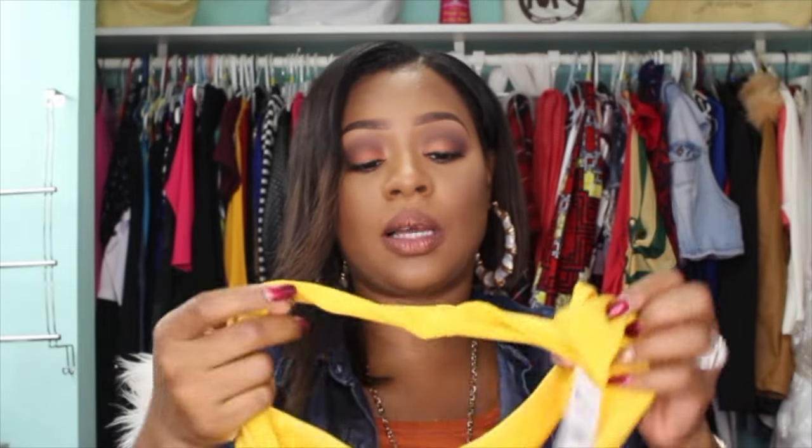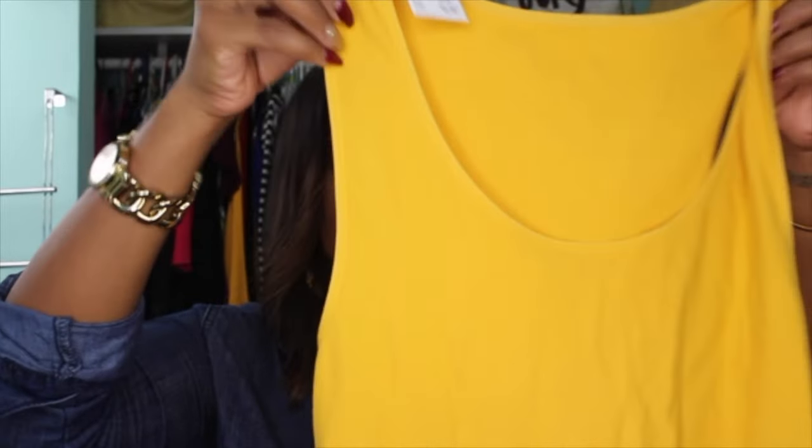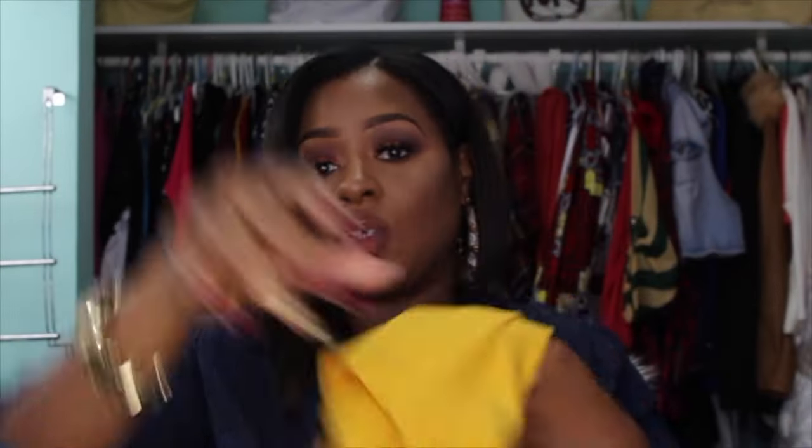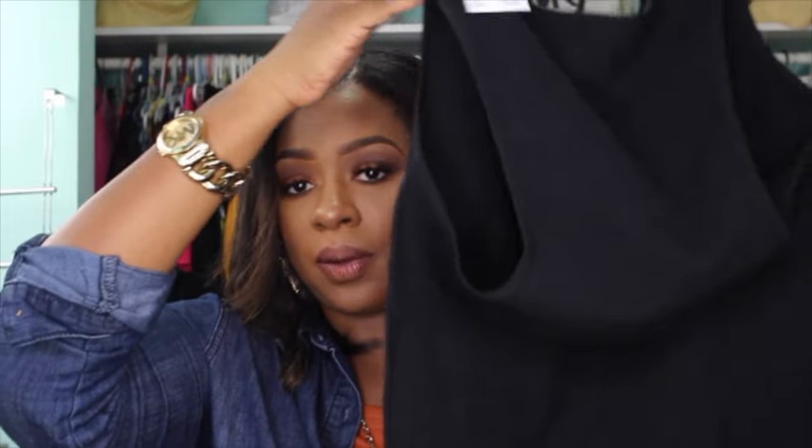I also picked up some more of these little fall cami shirts — I really really like these tanks. You can pair them with anything. I got so many of them, but I picked up the mustard colored one, another black one because your black one always fades, and another white one because your white one always gets some kind of stain on it that won't come out.